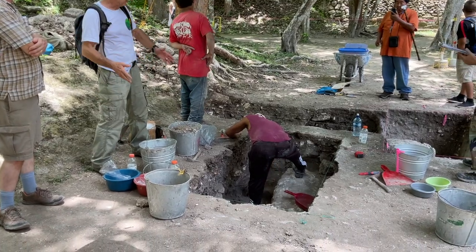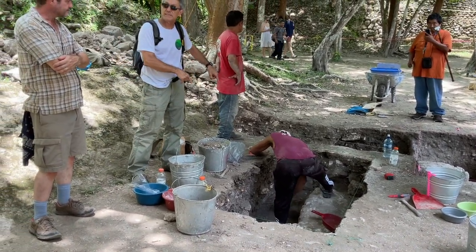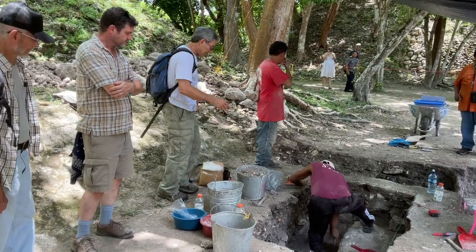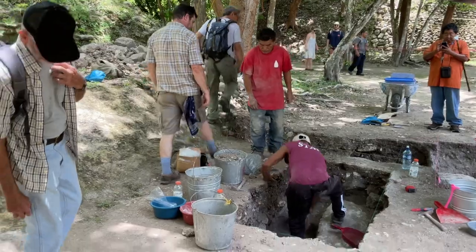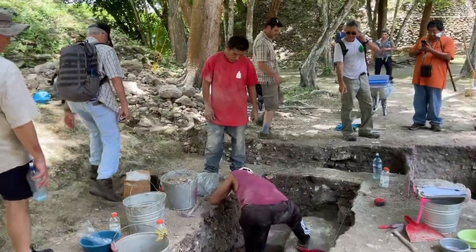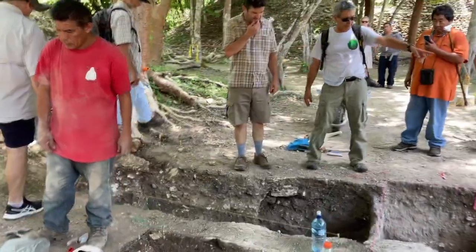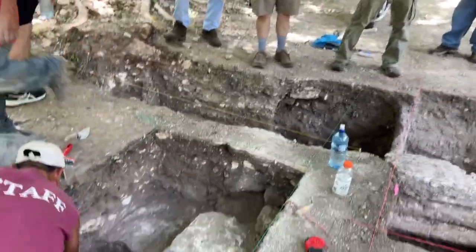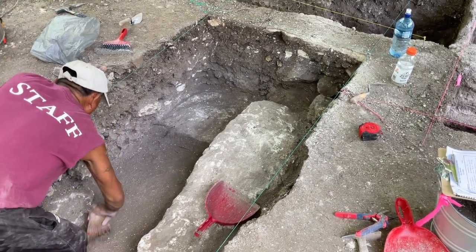This summer we said, let's put some units in different locations to see if we can find this middle Preclassic building. And as you can see, coming over this way, you can see what's getting exposed up there. It turns here — this is a big block. It goes under the ballcourt. We might put a unit up on the bench there so we don't have to destroy it.